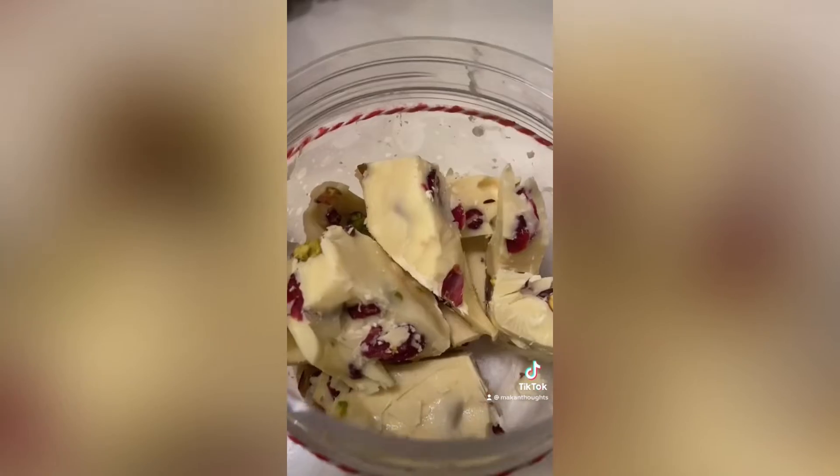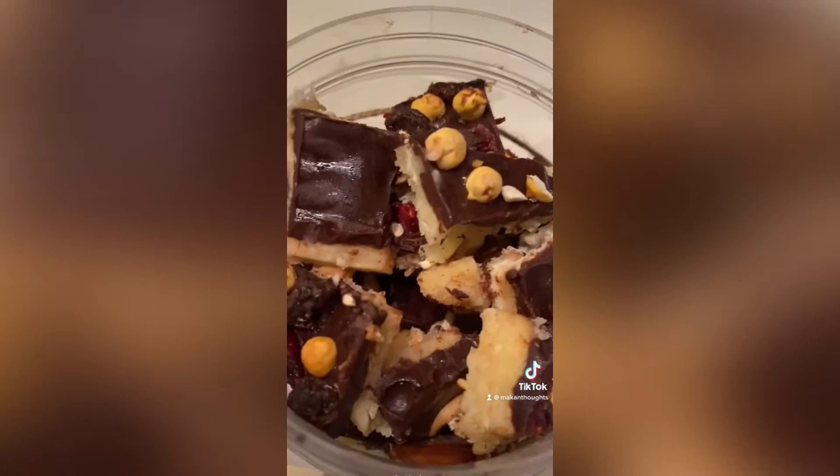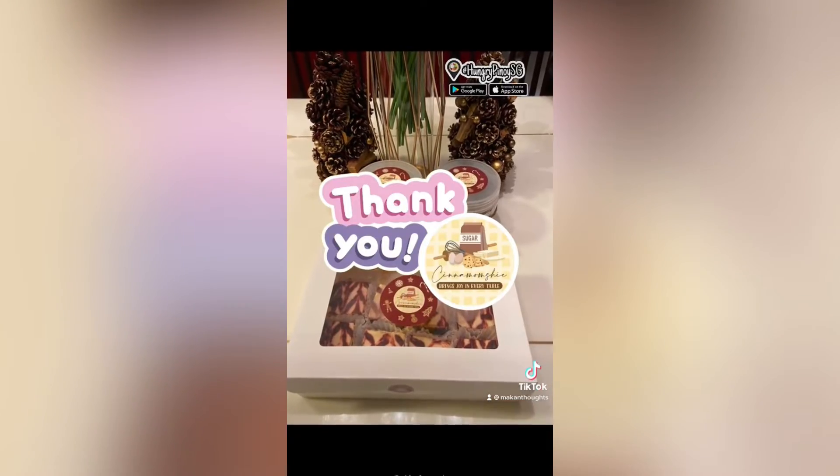Thank you Cinnamomshi! Merry Christmas and Happy New Year!